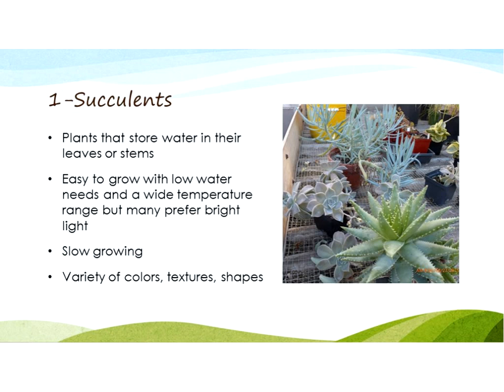Succulent plants are plants that store water in either their leaves or their stems. They're very easy to grow — the key is that most of them are hard to kill unless you give them too much care and overwater them, in which case they'll often rot. They have low water needs, a wide temperature range, and almost all of them like bright light. They're also often slower growing, so we can keep them in a smaller container for a long time without them getting out of control. There's a wide variety of colors, shapes, and textures.